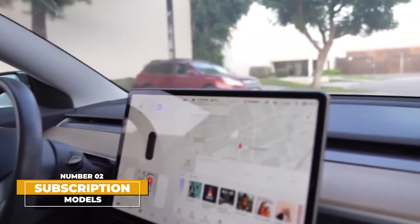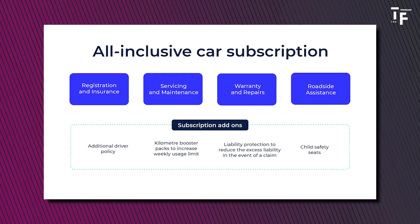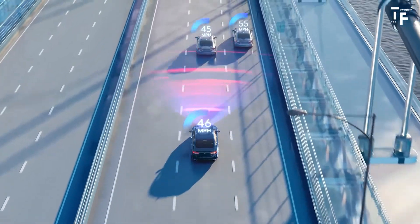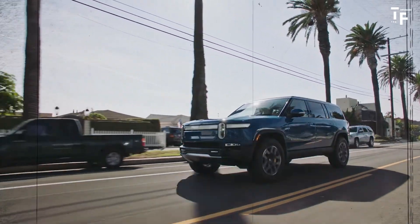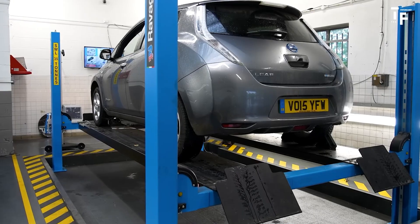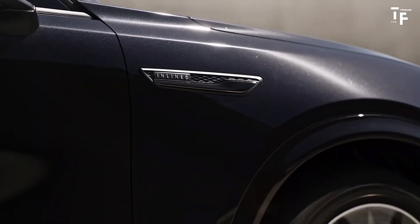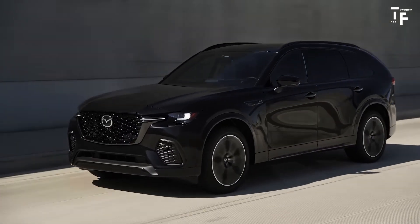Subscription models. In the future, car ownership may take a backseat to subscription-based models, which offer greater flexibility and convenience. Instead of purchasing a car outright, consumers might choose subscription services that allow them to access different types of vehicles as needed. Whether it's a compact car for city driving during the week, or an SUV for a weekend getaway, subscription models provide the versatility to match a vehicle to the occasion. These services also typically include maintenance, insurance, and other expenses, making car use simpler and more predictable. This trend aligns with the broader shift towards a more on-demand, service-oriented economy, where flexibility and convenience are key drivers.